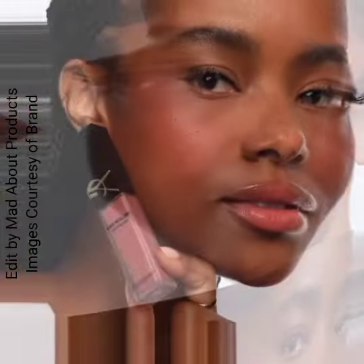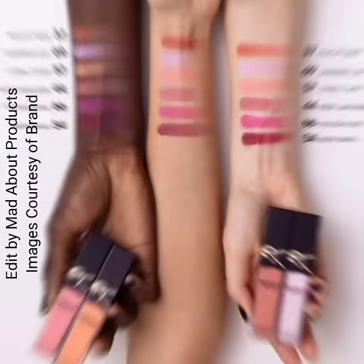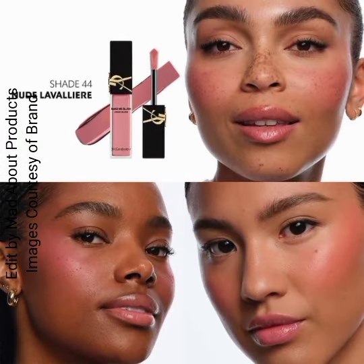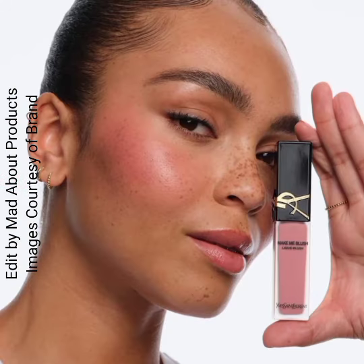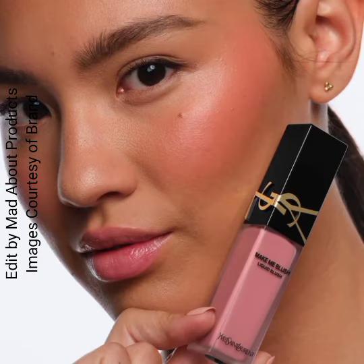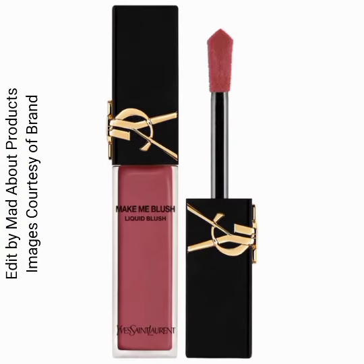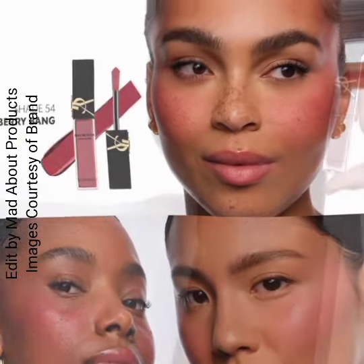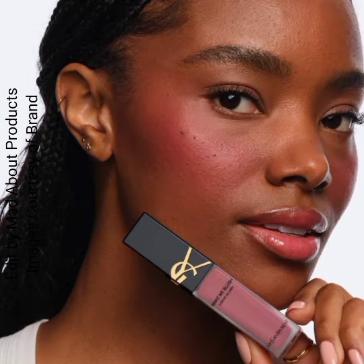Shade 37 is Peachy Nude, a warm pink nude. Shade 44 is Nude Lavalliere, an iconic dusty nude pink. Shade 54 is Berry Bang, a deep red berry. And the next shade is Fuchsia Fling, which is a bright pop of pink.